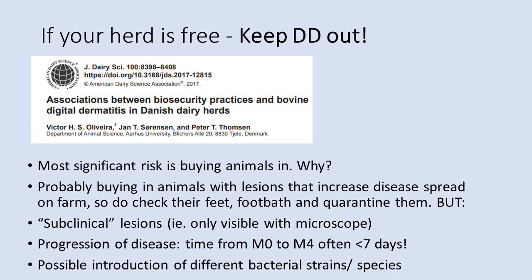The title of this webinar asserts that digital dermatitis can be controlled. The focus will be on key aspects that reduce case numbers and case severity.